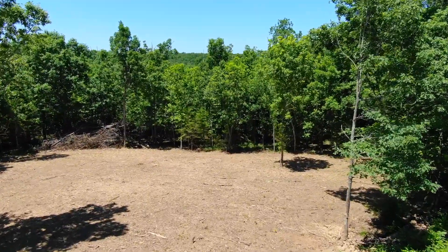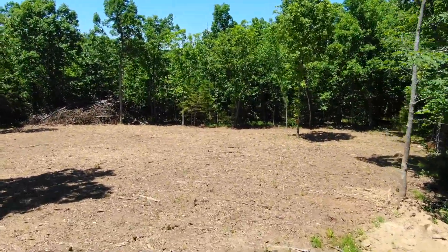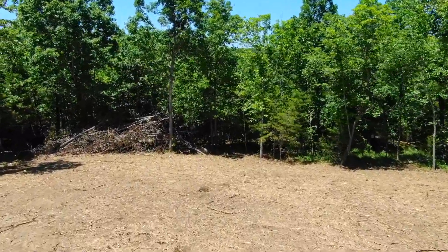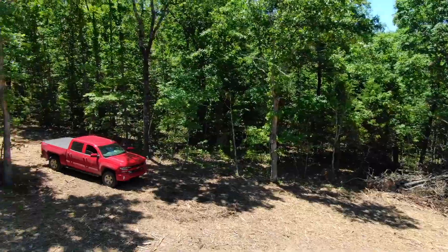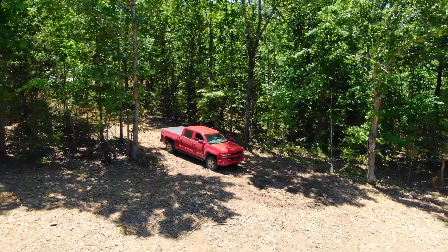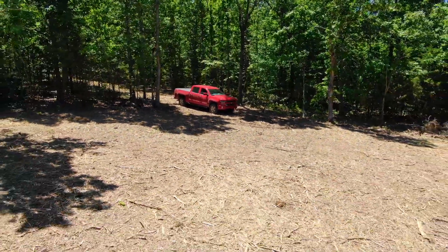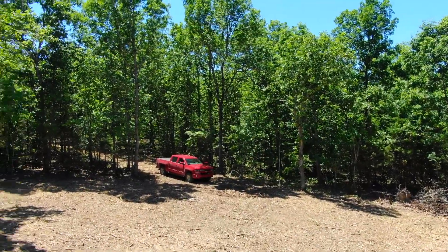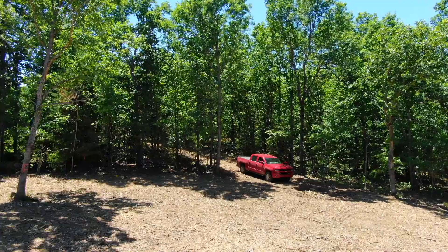That site — from what I can tell looking at this video — is easily big enough that you could pull in with a good-sized trailer and get situated. You want to watch out: anytime you mulch a site they do the best they can, but there can be, just like when you brush hog something, little stumps that stick up, and you want to watch for that. You really don't want to poke your tires.